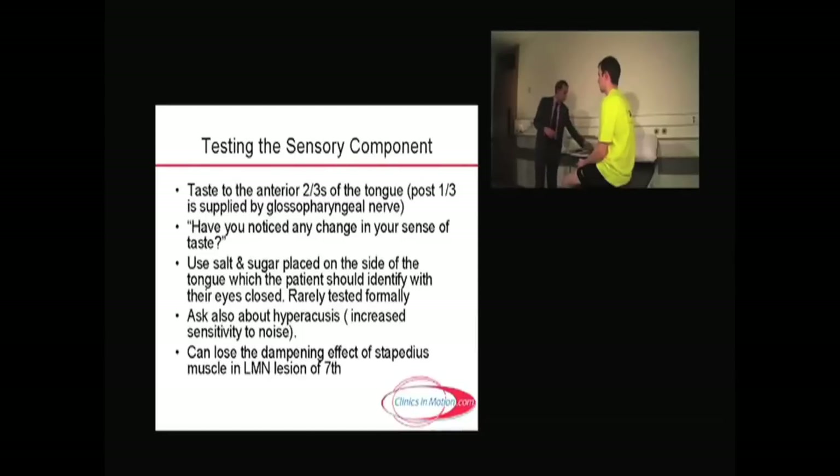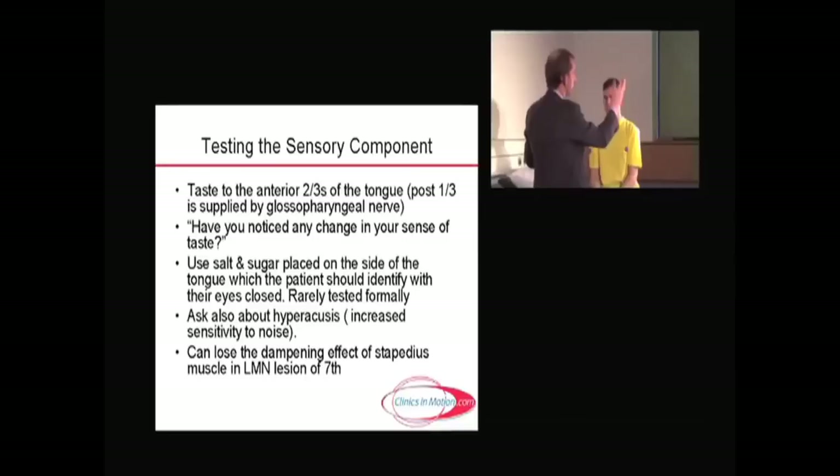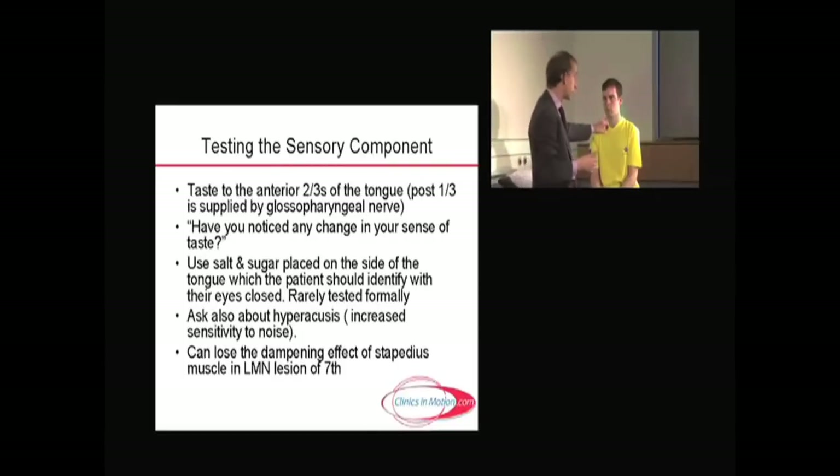The other question you might ask in the setting of a seventh nerve is about hyperacusis — an increased sensitivity to noise. In someone with a lower motor neuron seventh nerve palsy, it may affect the nerve to stapedius, which pulls on the stapedius muscle, which then pulls on the stapes — one of the middle ear bones. If you lose the pull of the stapedius muscle, you lose the dampening effect from the tympanic membrane to the round window, and loud noises become particularly severe. You might also get a loss of taste, as we've just discussed, and these features would normally be in the setting of a lower motor neuron seventh.